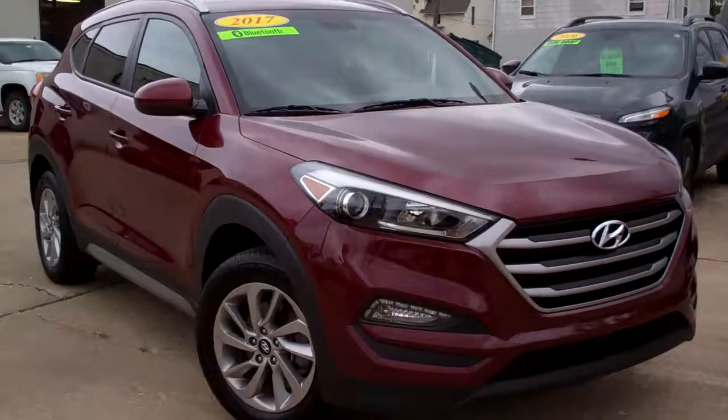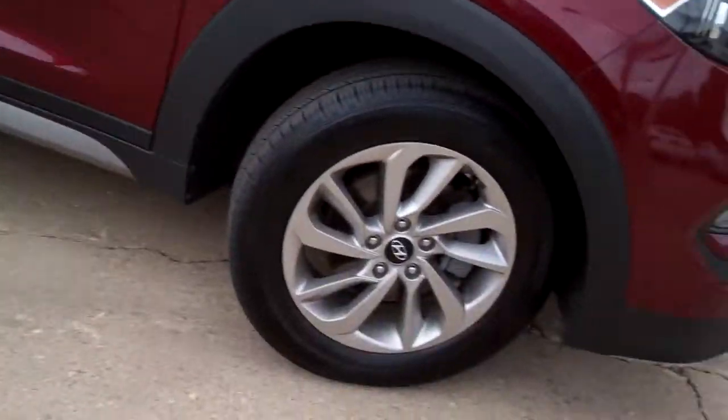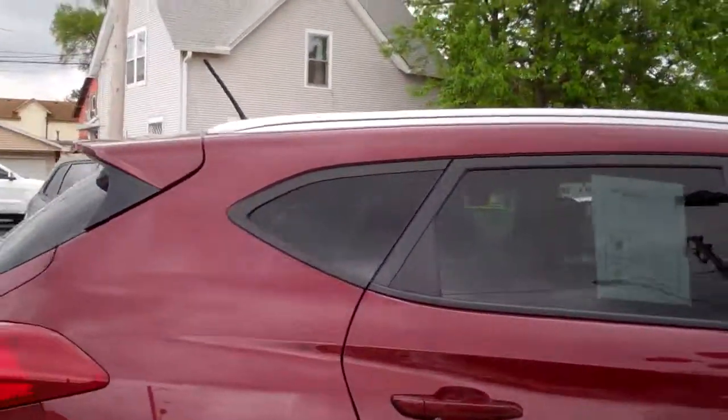Check this out — 2017 Hyundai Tucson. Nice car. Red in color, black cladding, alloy wheels, privacy glass in the back here.